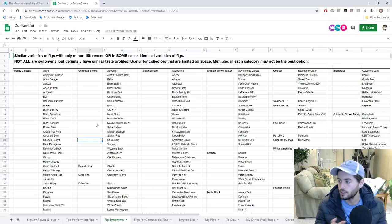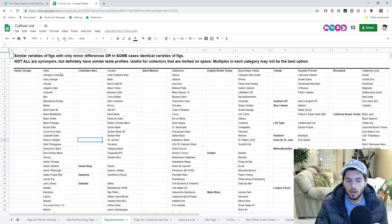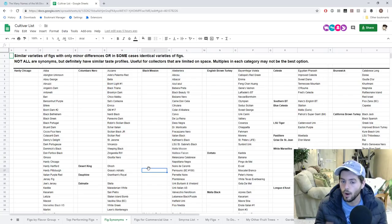Here's where I think it gets hairy for a lot of people, and I want to clarify this: this is NOT a synonym list. Every single fig on this list is not 100% the same. In some scenarios they may be — without genetic testing, we'll never know, we're kind of like the Egyptologists. But I do believe that all of them within this grouping are similar enough to the point where you may want to second-guess getting a second one in the same category.